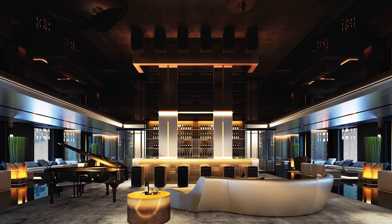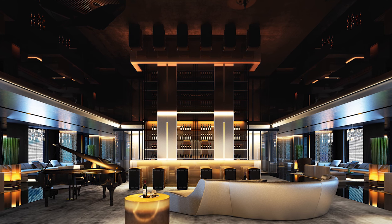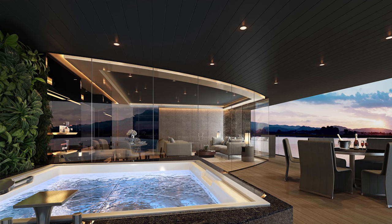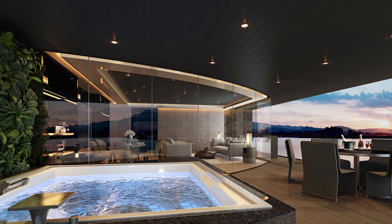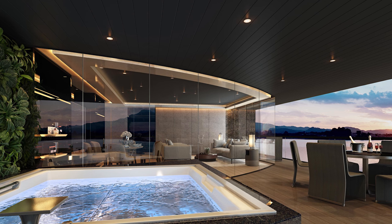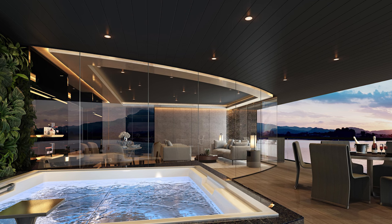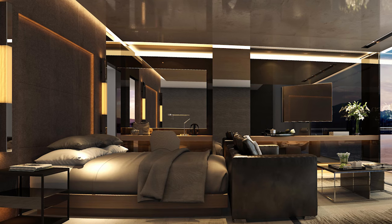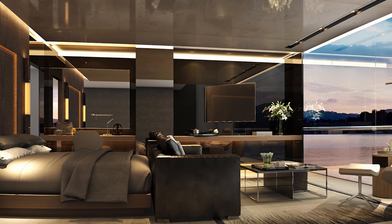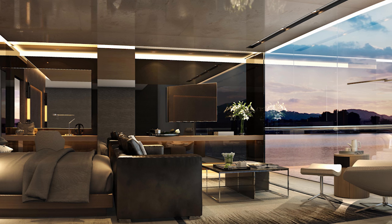From the moment you step on board, you will be surrounded by the ultimate in luxury. Akin to some of the finest hotels in the world, your suite ranges in size from 32 square metres to the luxurious two-bedroom, 233 square metre owner's penthouse suite, each featuring their own veranda, separate bedroom and living area, with floor-to-ceiling windows.